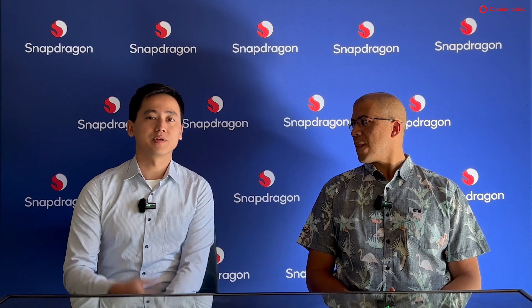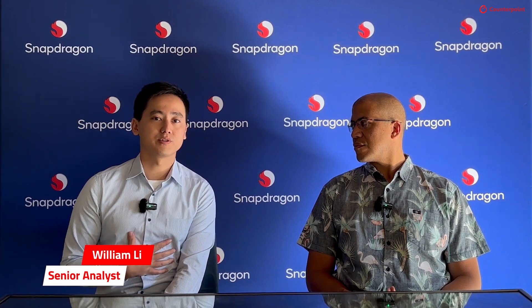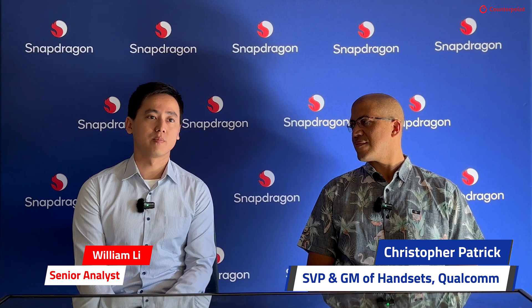Good morning. This is William from Counterpoint Research, and it's an honor to have Chris Patrick from Qualcomm Mobile Division. Today we'll talk more about smartphones and the Snapdragon 8 Elite.